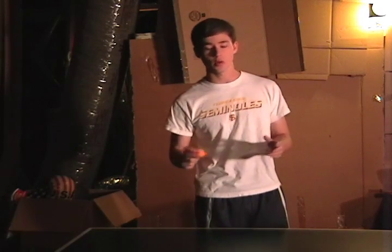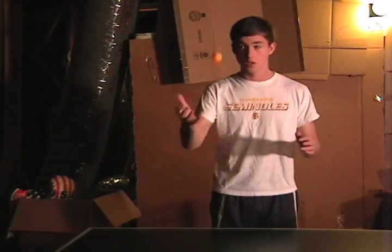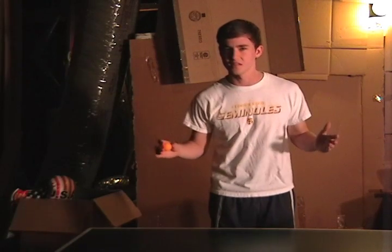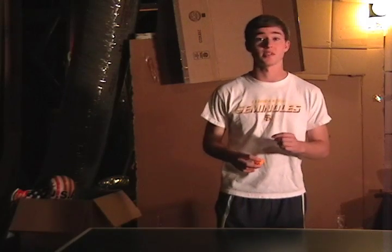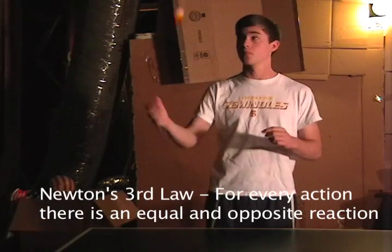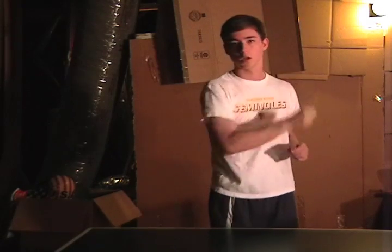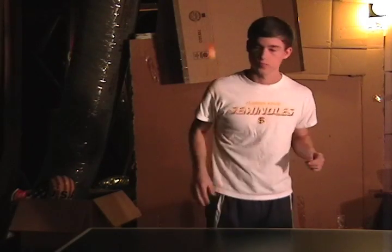I will first begin by describing the physical makeup of the ping-pong ball. As all of you know, the ping-pong ball bounces very well when it comes into contact with the ping-pong table. But why is this? Well, Newton's third law helps us to understand, because it states: for every action, there is an equal and opposite reaction. So that's why whenever it hits the table, it bounces up with as much force as it hit it — like this.